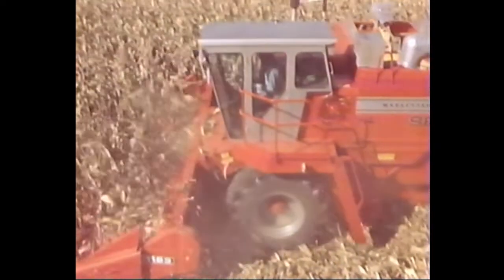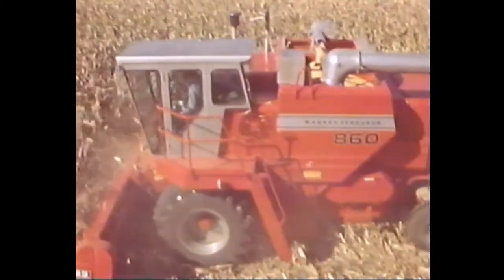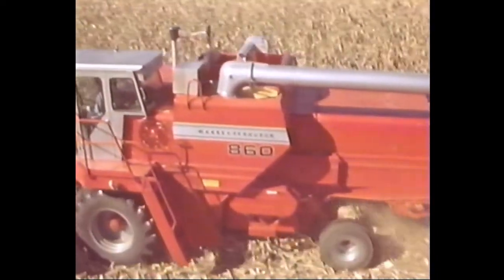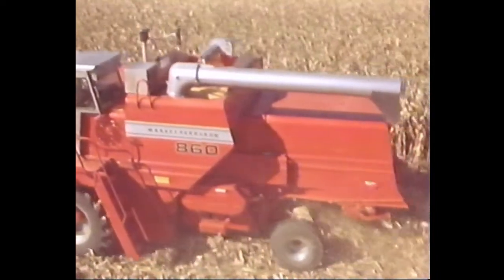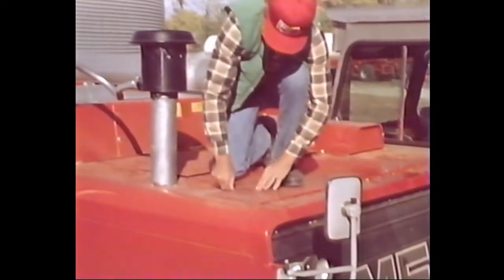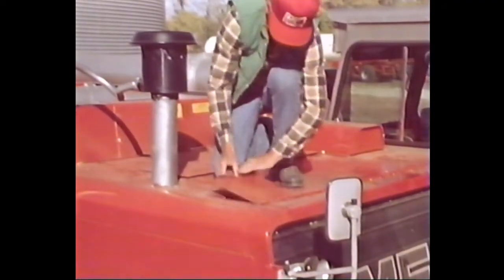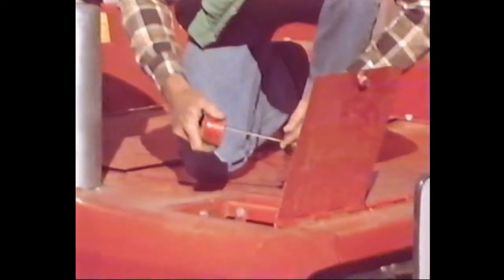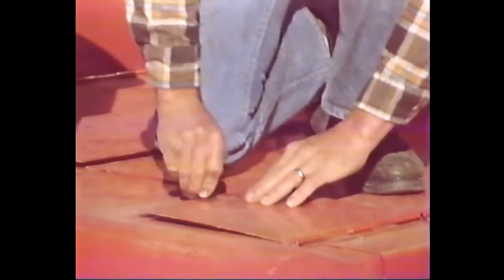When you've got a combine that does an outstanding job of threshing your crop and an environment packed with easy chair comfort, what more could you ask? How about easy, convenient servicing? Massey combines are built strong to last long. The simply designed threshing components require a minimum number of moving parts, so naturally there are fewer things that could go wrong.